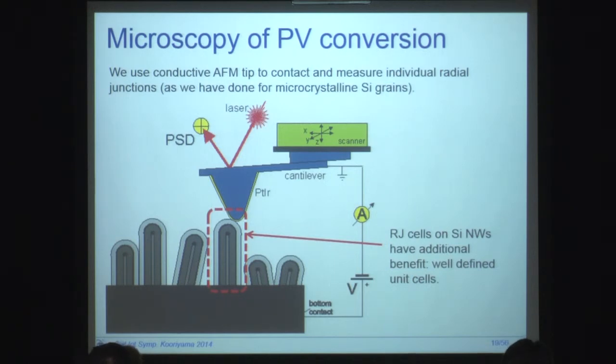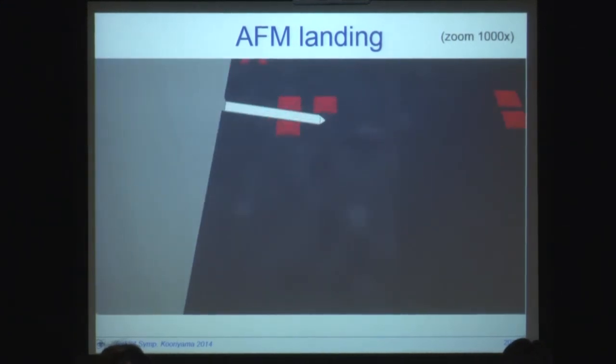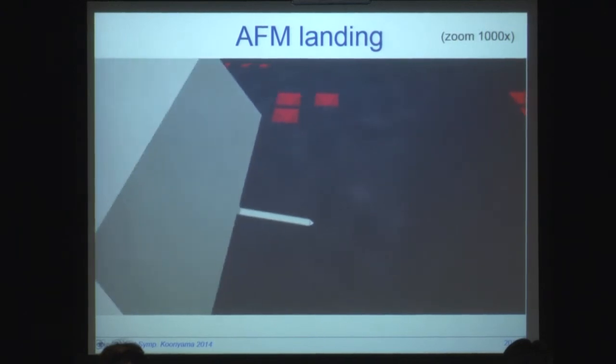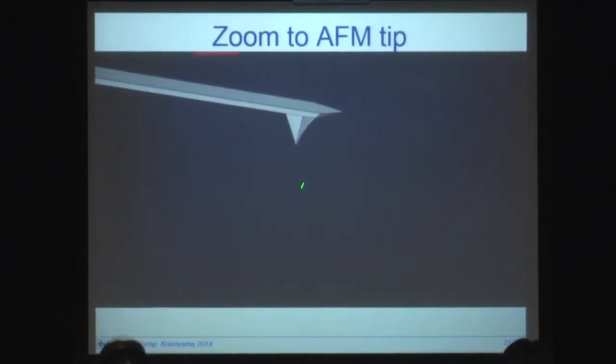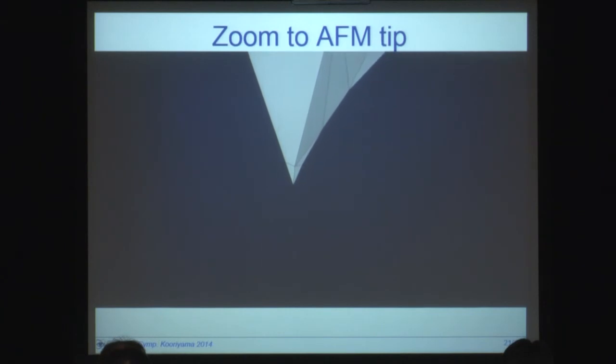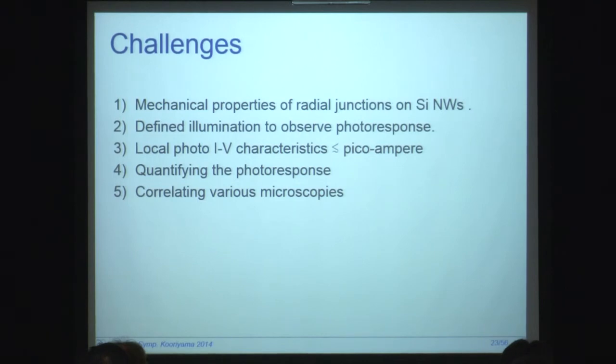This picture is just schematic, so it's good to illustrate the actual dimensions. If we have an AFM tip landing on the sample, we need to zoom in quite a lot to see what is actually going on — a zoom of about 1,000 times to get the scanning on the surface. We still need to do a further zoom to the tip itself. This is the tip as it looks in actual dimensions, and these would be the arrays of the radial junctions. This is the correct geometry of our measurement in our case, and that brings us to a number of challenges in this field.